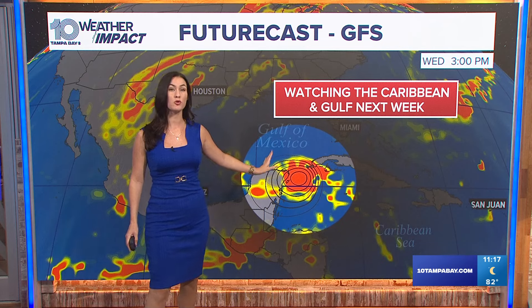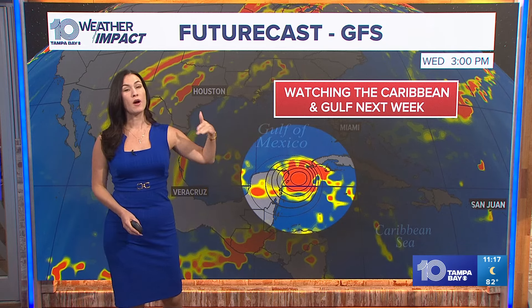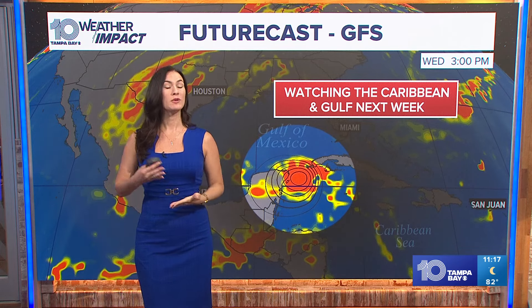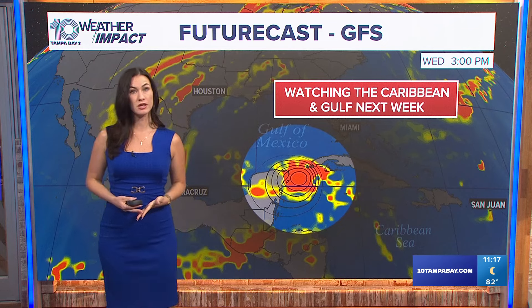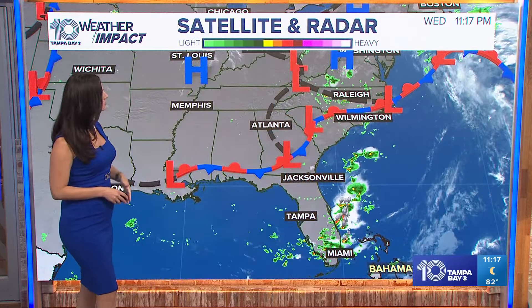Now this is just one of the models for next week — this is the GFS. I was showing you the Euro during tonight's evening shows, and basically the GFS wants to have it steer a little bit closer to home while the Euro wants to take it more westward towards Texas. Again, too early to tell — we still have to wait for this system to form. But once it does, of course we will keep you updated here in your 10 Tampa Bay Hurricane Center. That's the latest we have and we're sharing it with you — anytime you have a question, we'll be happy to answer.